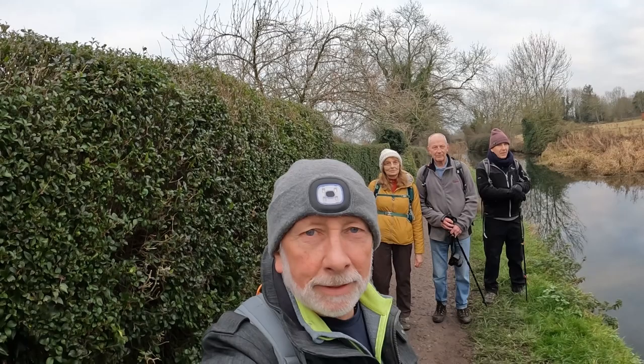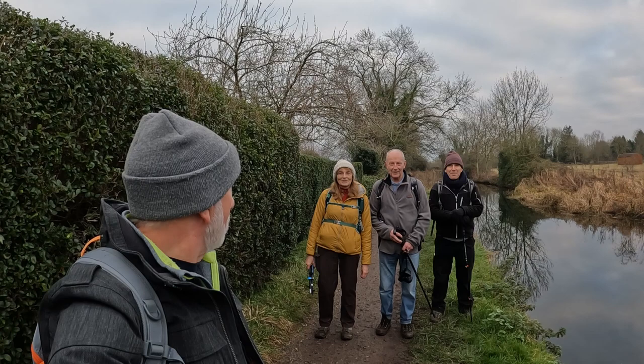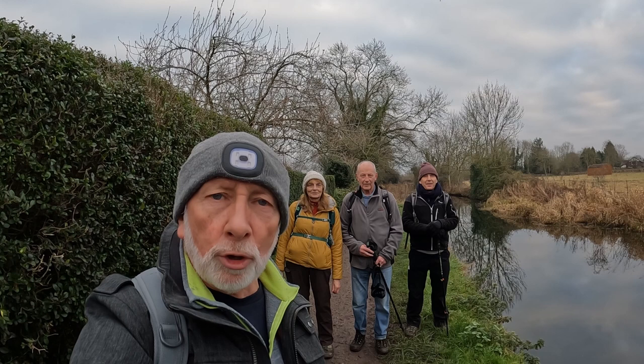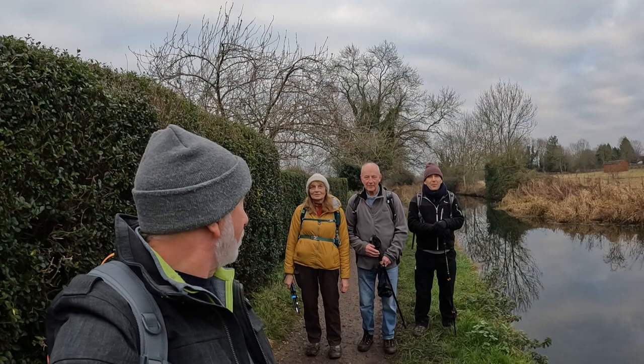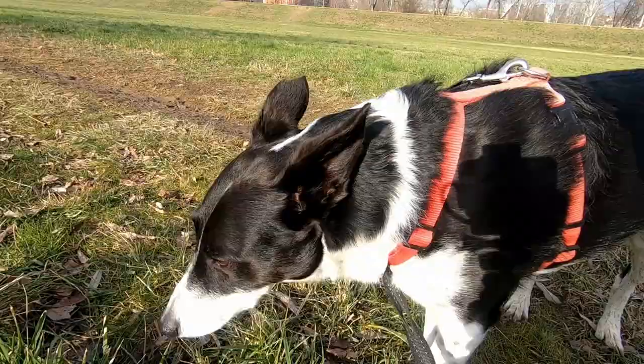We've finished our walk around the canal and through the woods and everywhere else in between. If you like this video please follow, like and subscribe to the channel, look us up on Facebook — Kevin's Rambles group and Facebook page — and on Instagram. This will be Kevin, Martin, Steve and Cynthia saying bye-bye and we'll see you on the next one!